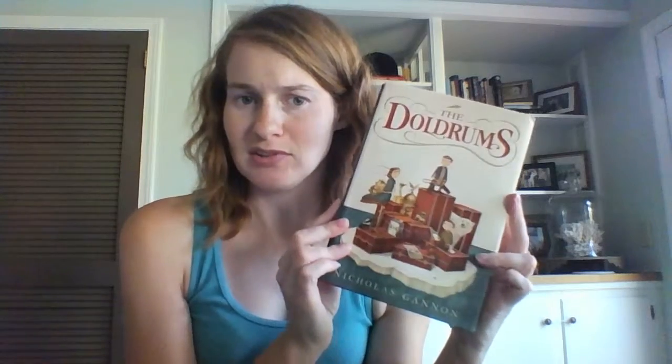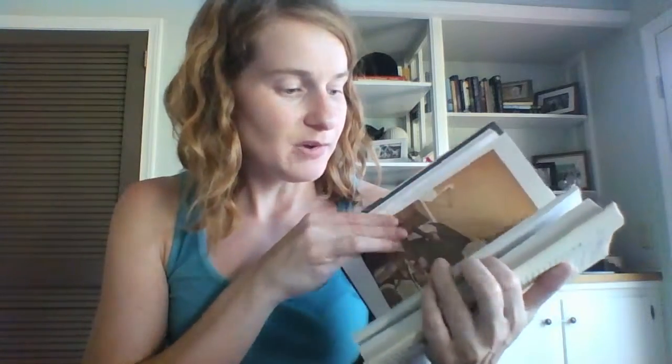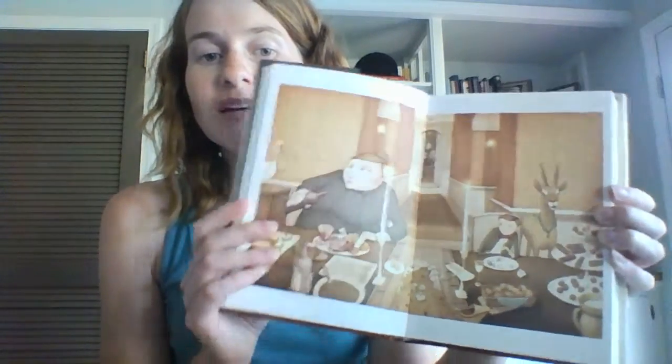I picked this up at Barnes and Noble, and what really attracted me was this awesome cover. There are really cute pictures inside. I love it — it's just like a fun read. It's kind of hefty, it's over 300 pages, so it's kind of big for a middle grade book. This is not at the top of my list, but I do want to get to it soon.